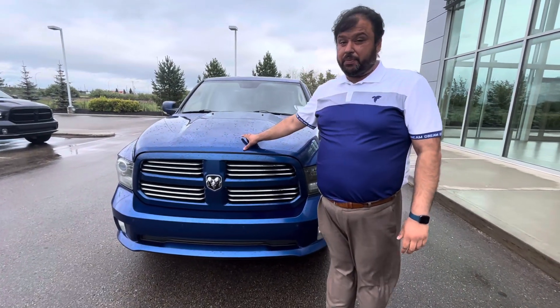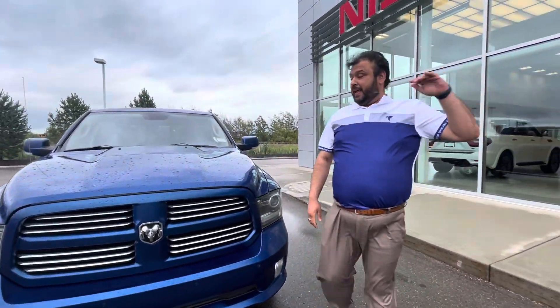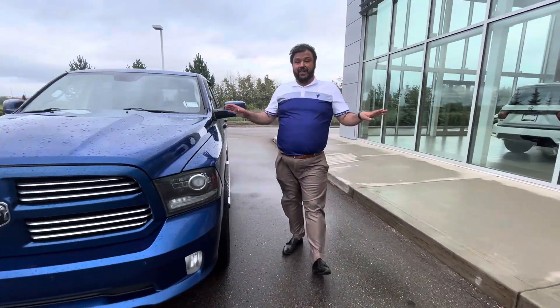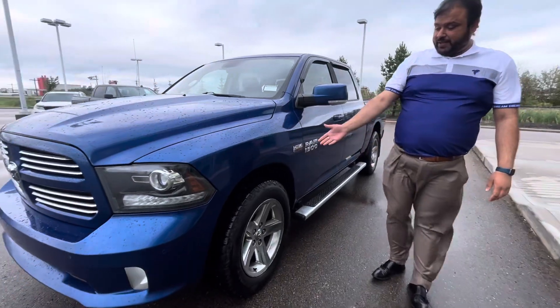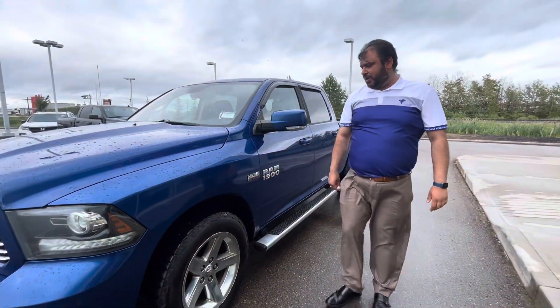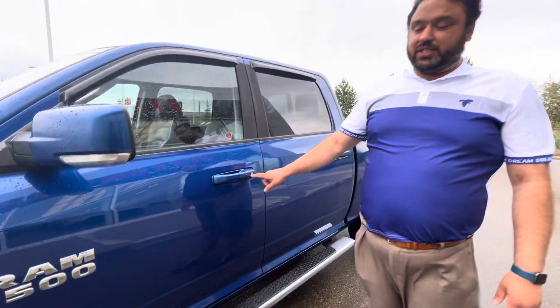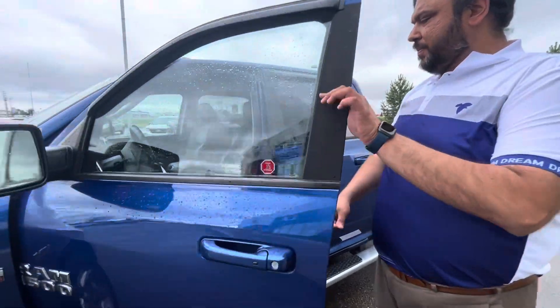There's 3M installed already from the previous owner. Sensors in the front. This is the Sport — it has everything in it. LED lights in the front. Look at those tires — they're in factory brand new condition, really nice rubber. 5.7. Heavy running boards already installed. Keyless entry on this one as well. Huge feature for the back vent.